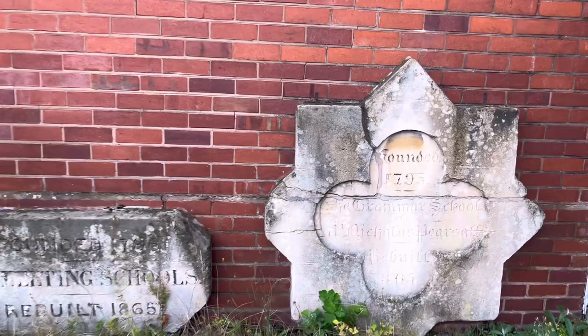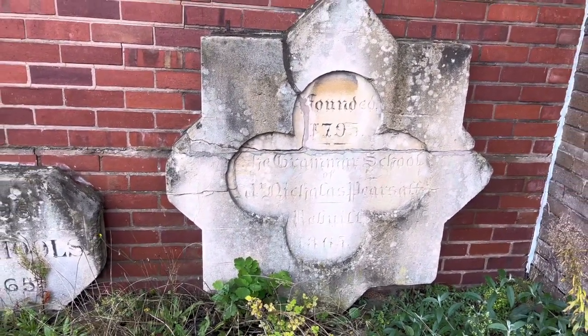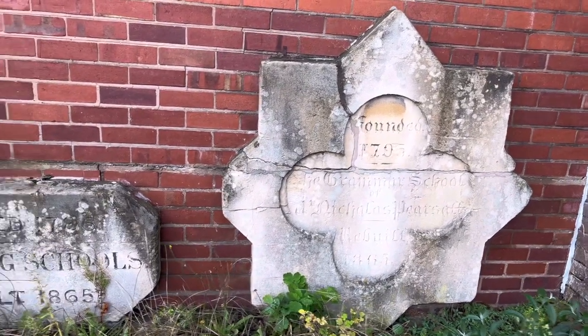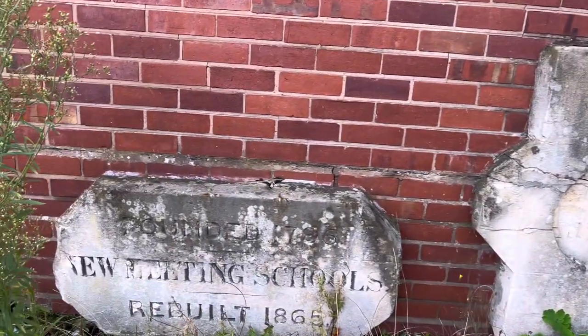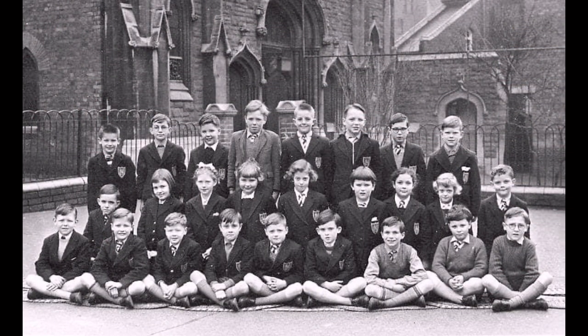There's literally history at every turn — every little nook and cranny you can see little bits of history. This church has got connections all the way back to the Civil War and minister Richard Baxter, who was a minister in Kidderminster. His Jacobean pulpit is still inside the church and was still used by the congregation when it was open.